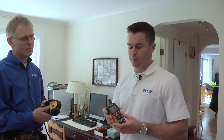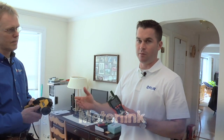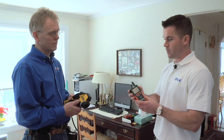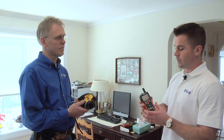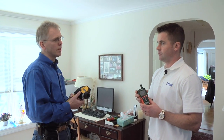FLIR Systems is introducing a brand new feature called Meter Link, which allows the infrared camera and the X-Tech moisture meter to talk to each other. What we've got here is our B60 infrared camera, and whatever reading we get on the X-Tech moisture meter will show up live on the infrared camera screen. Whenever you save an image with the infrared camera, you'll also get the moisture reading, and that information will show up in the report you provide the customer. In the past, we didn't have that link between them and you would have to make a special effort to make sure the moisture numbers were written down.